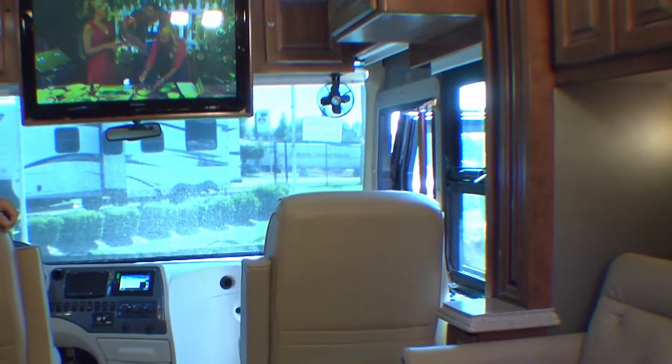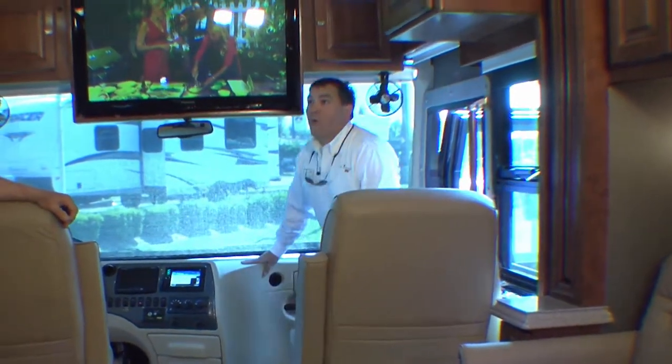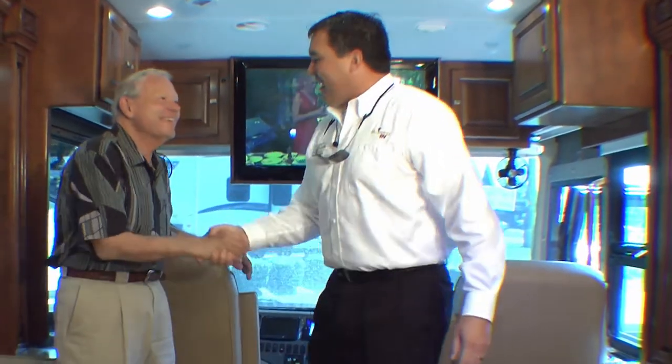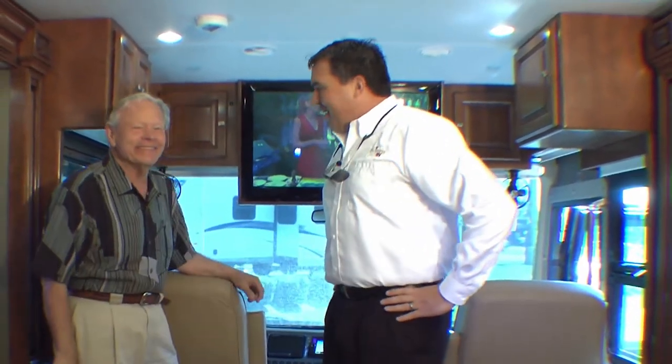Come on inside and let me show you some of the goodies. Bob Tiffin — hey, welcome! How you doing, Kevin? Glad to see you. Good to see you. What a wonderful bus. You got a couple minutes to tell some folks about it?